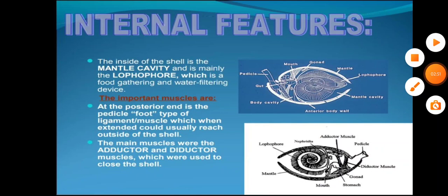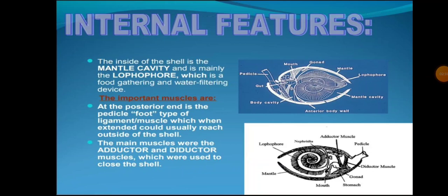Internal features: The inside of the shell is the mantle cavity and is mainly occupied by the lophophore, which is a food-gathering and water-filtering device. The important muscles at the posterior end include the pedicle, a foot-type ligament which when extended can usually reach outside of the shell. The main muscles are the adductor and diductor muscles, used to close the shell.